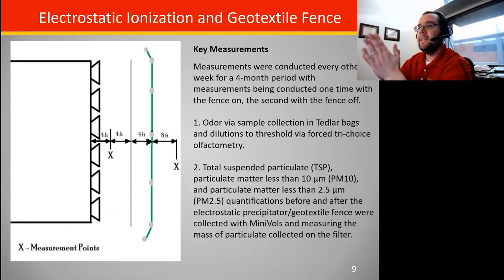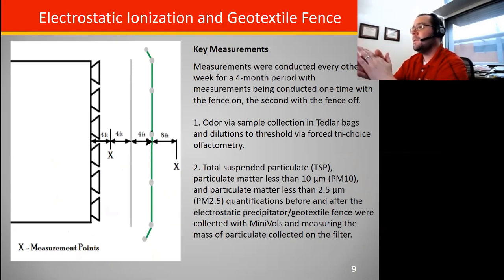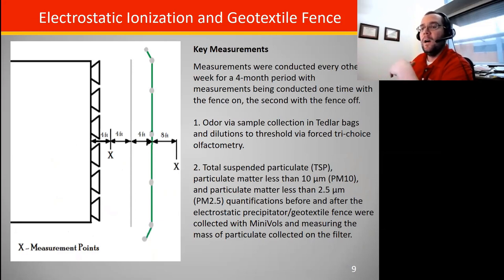One of our swine integrators came to us and said they've been thinking about putting in systems with electrostatic ionization and then a geotextile fence behind it in a tunnel ventilated barn. You can see the schematic — tunnel fans, an electrostatic precipitator ionization fence, and then a geotextile fence downwind. What we did was take a sample coming right out of the primary tunnel fan as the inlet sample, and then get a downwind sample after it passed through both the ionization wire and the geotextile fence.